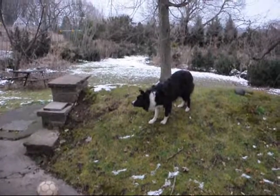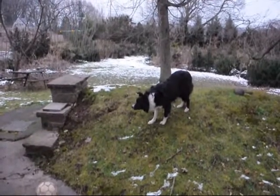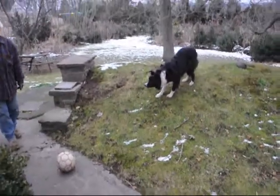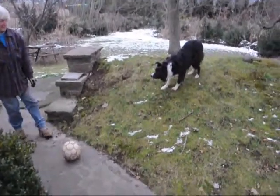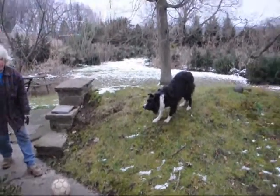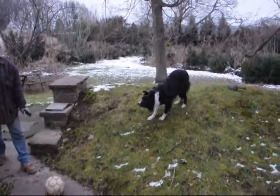We got this dog from a Craigslist barter. Craigslist is one of the most effective ways to get anything you want by bartering. That's what we do — we like to barter here at Highland Hill Farm. This dog was a Craigslist barter.